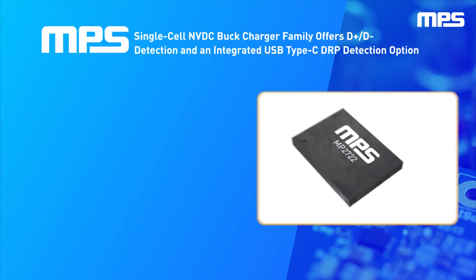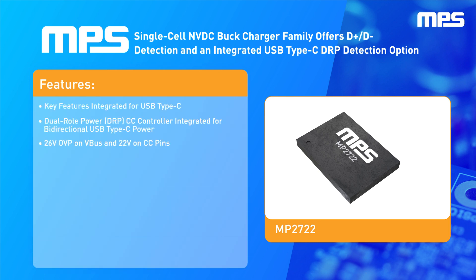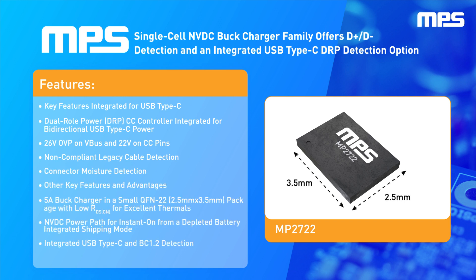MPS's single-cell NVDC buck charger family offers D-plus and D-minus detection and an integrated USB Type-C DRP detection option. These chargers provide industry-leading power density, which allows them to achieve high efficiency with a small solution size.